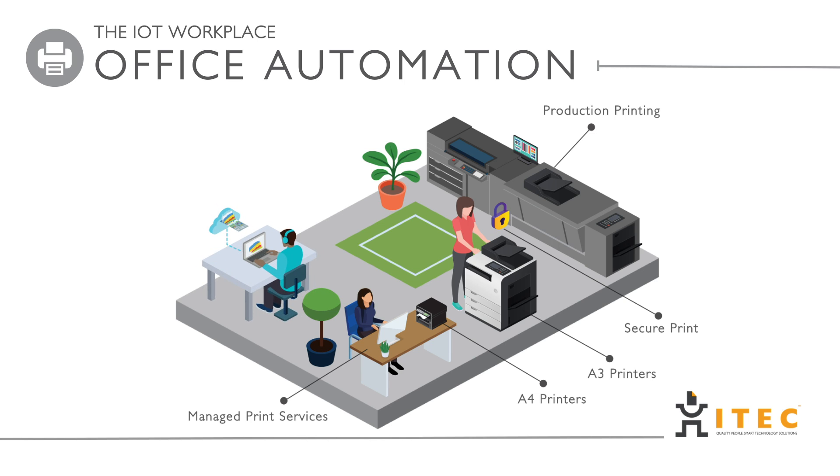Whether you have a home office, SME, corporate, or print-for-pay, we have a solution that can be customized for you.